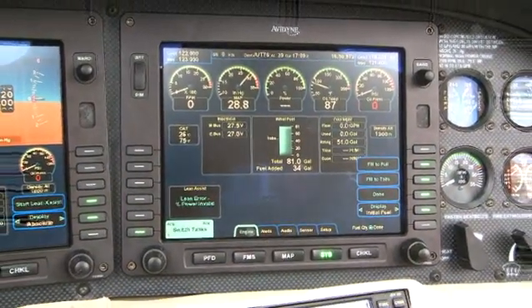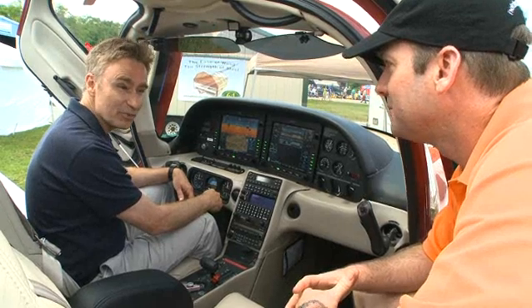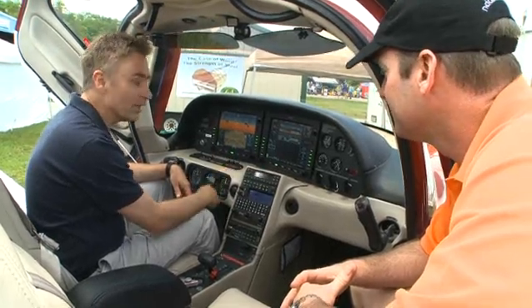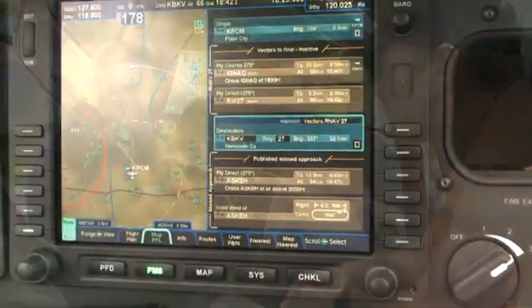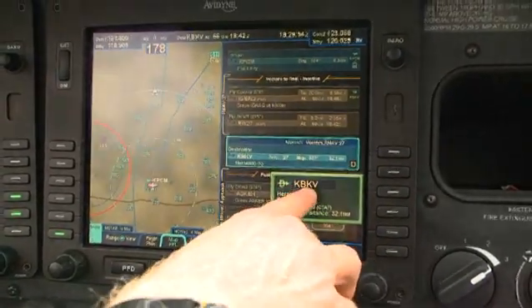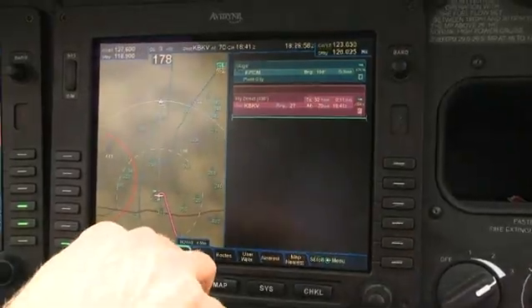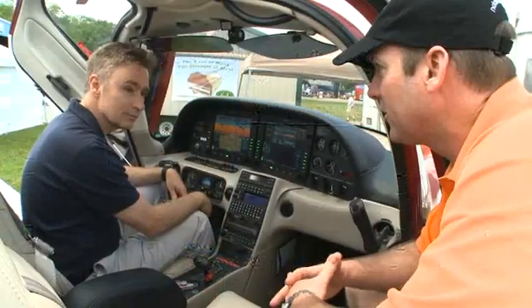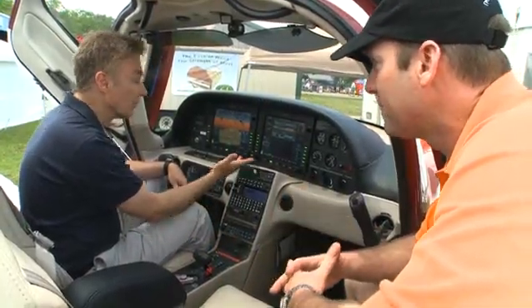And then over in the middle, you've got the multi-function display, and this has Avidyne's patented flight management system in it. They say it's really easy to use — I have to agree completely. I've flown four or five hundred hours in Garmin systems, and I love the system. However, Avidyne has made it very simple to enter very complicated flight plans. Reroutes are very easy, as well as creating holds and flying holds with a few keystrokes.